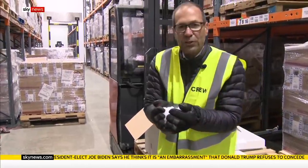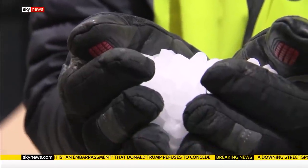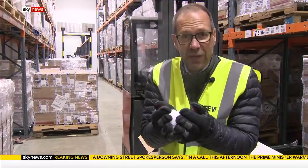Dry ice is frozen carbon dioxide. Its natural temperature is minus 80 degrees. It's by chance that this is the low-tech solution to moving around the world such a high-tech vaccine.